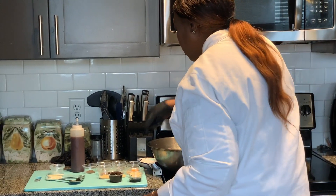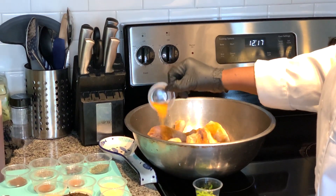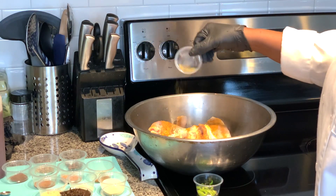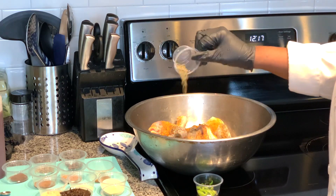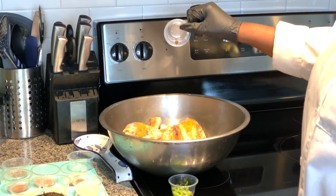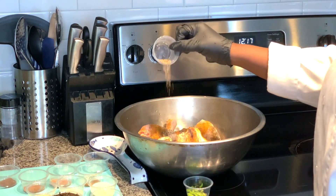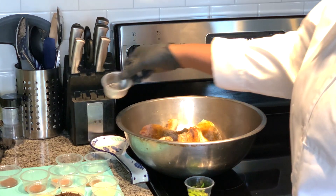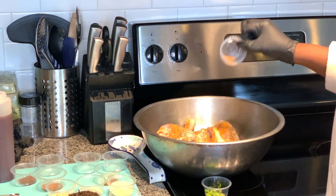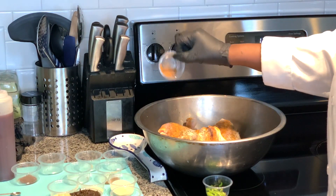First we're going to start with our seasoned salt. We're going to add a tablespoon of dry thyme. We're going to add some pimento seed berry — this is allspice and it flavors the chicken very well. We're going to add a half teaspoon of black pepper. We're going to add a quarter teaspoon of nutmeg, and a quarter teaspoon of cinnamon.